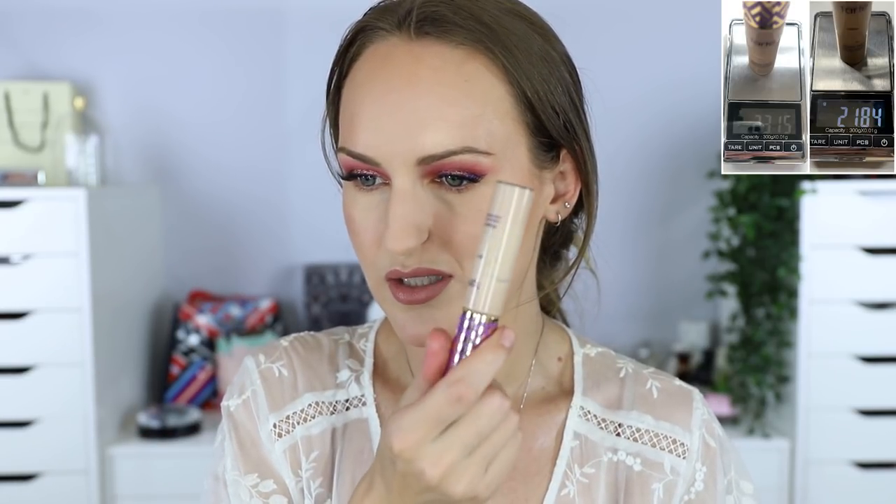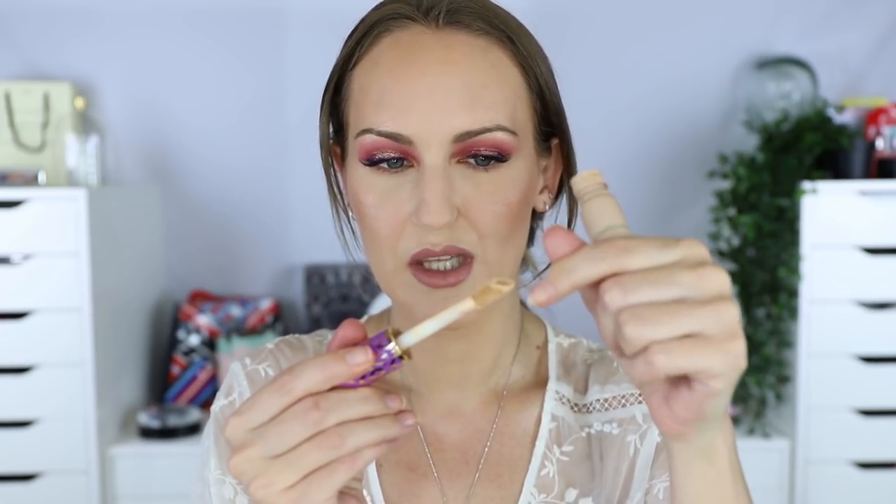My concealer is the Tarte Shape Tape. I also don't like this - it's not suitable for dry skin, not mine anyway. It was 23.15 grams, now 21.84 grams. I'm scraping the sides - every time I pull it out there's really not much on the end. Once I finish scraping the sides I can take the stopper out. I'm close to finishing it and I don't want to swap it out at this point.